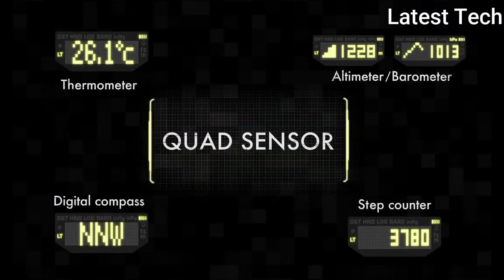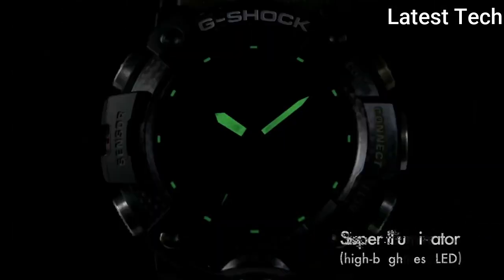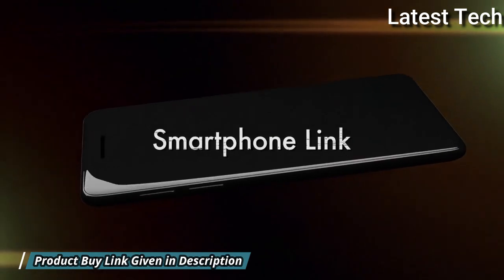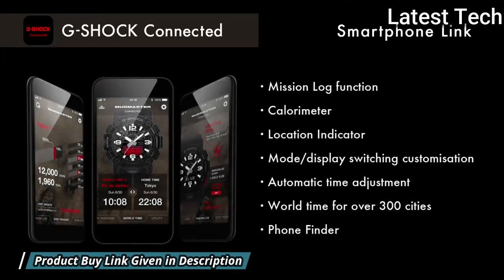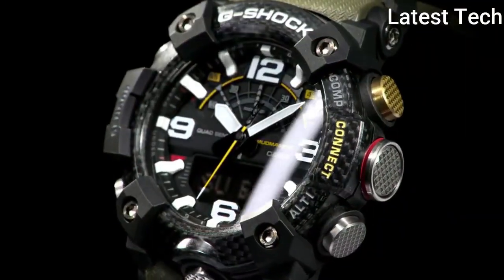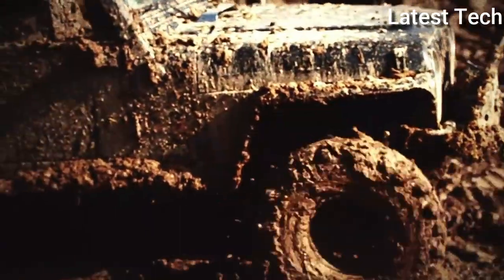Functions: Day, Hour, Minute, Second, Compass, Altitude, Barometer, Temperature Measurements, Accelerometer, Backlight, Alarm, World Time. Japanese Movement.